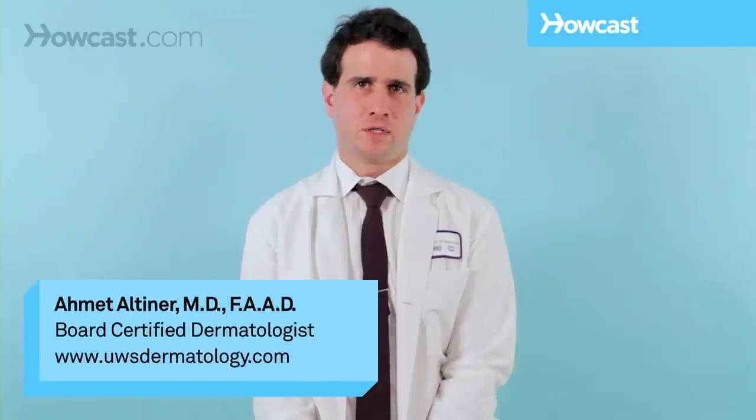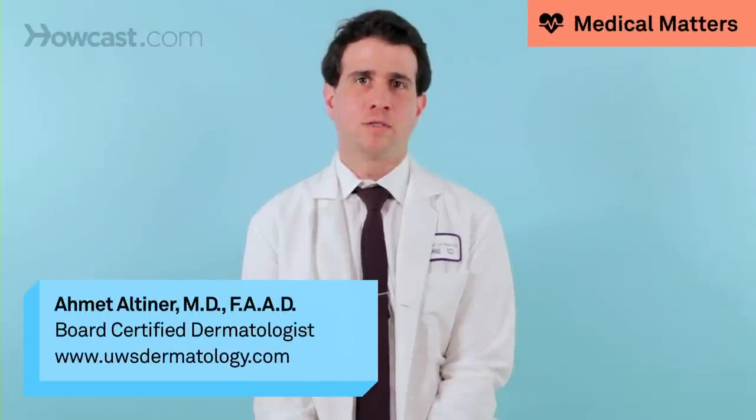Signs and symptoms of squamous cell carcinoma will depend on where the squamous cell carcinoma is. If the squamous cell carcinoma is on the skin, rough and scaly skin is the number one sign and symptom. Oftentimes these happen on sun exposed areas.